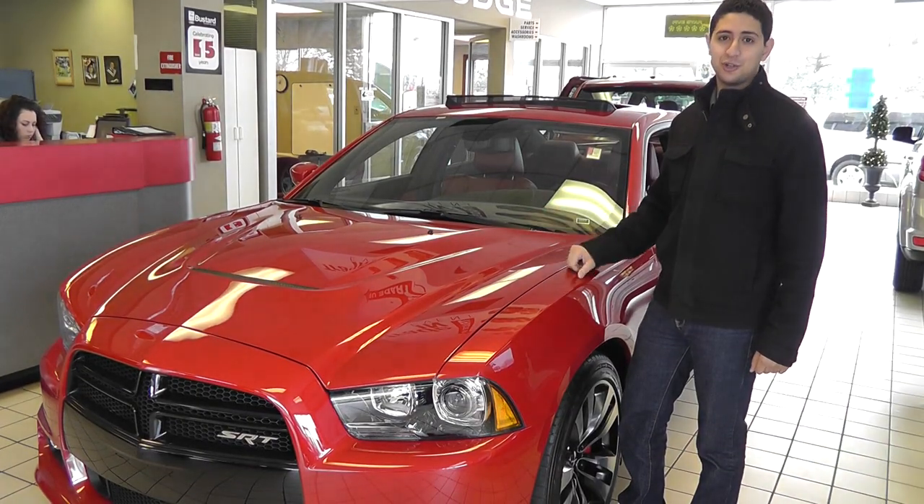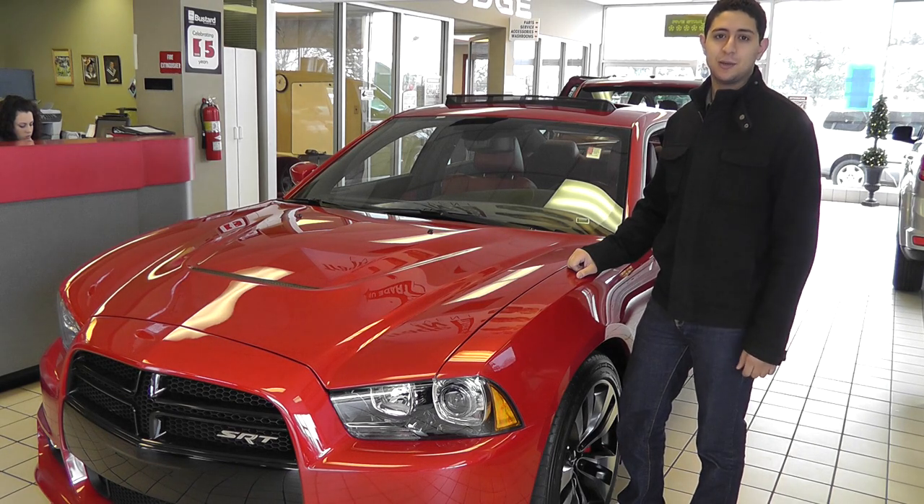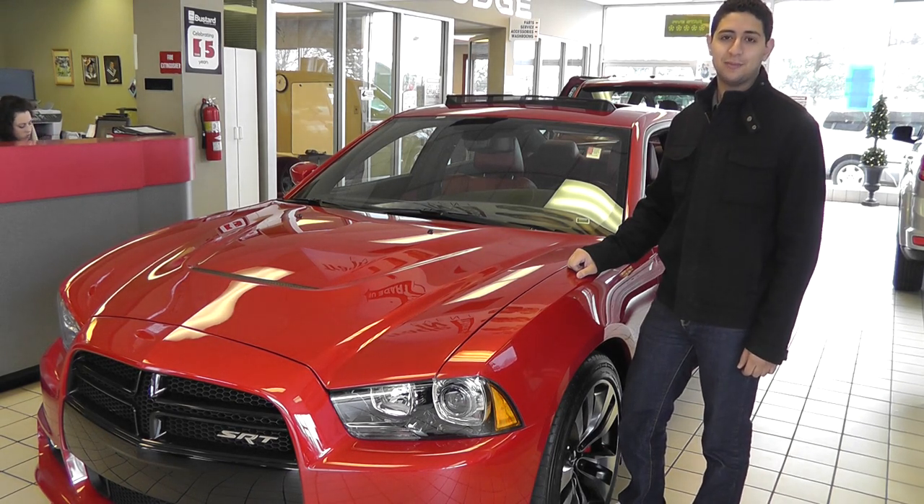For more information on the new Charger or the Uconnect Touch system, come check out Bustard Chrysler, or check us out at www.myconnectedcar.com. We'll see you next time.